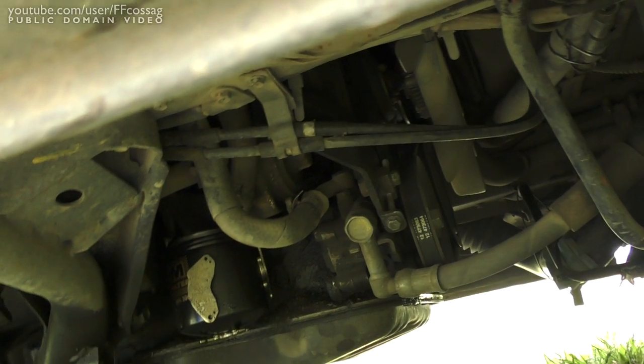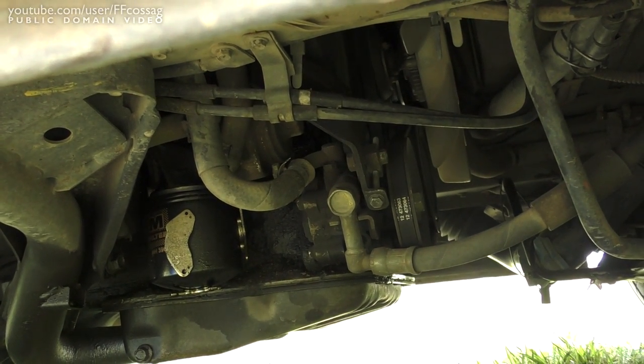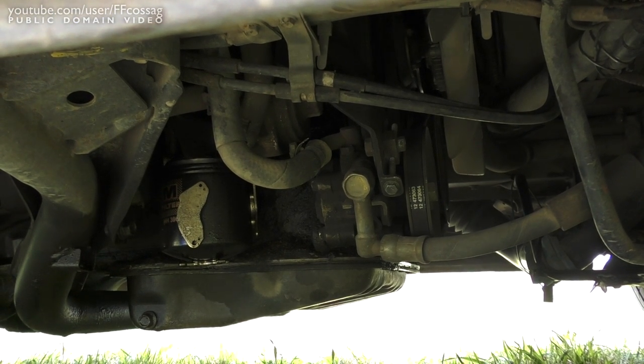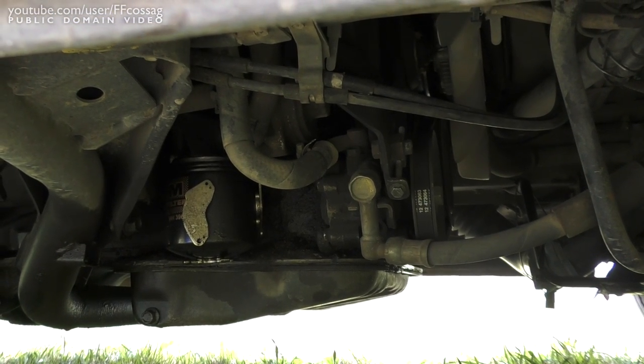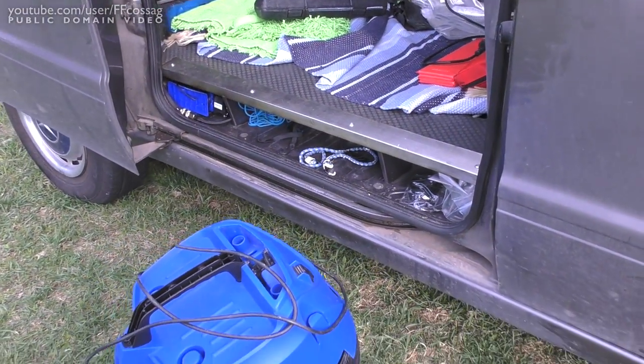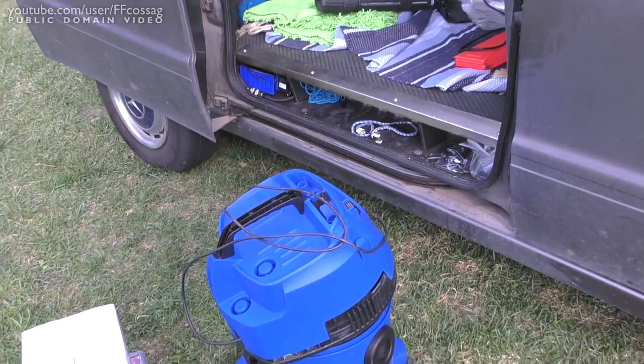I think the bearing in front there might be going out of whack, which could cause some issues. I wouldn't want that thing to seize while I'm driving. So there's some stuff going on, but I've got to just clean this thing out.